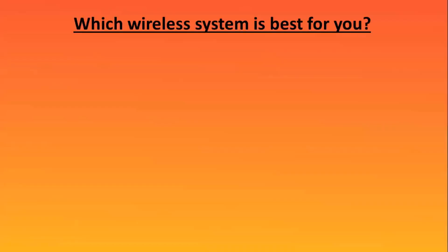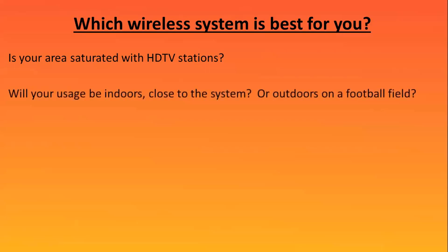So it goes back to the question: which wireless system is best for you? Is your area saturated with HDTV stations? Are you in a large city — Southern California, Dallas-Fort Worth, Oklahoma City — or are you out in a small town in the middle of nowhere? Will your usage be indoors and close to the system, or outdoors on a football field? If you're only going to be 30 feet away from the system indoors, you could practically use any wireless you like with very little transmission issue.